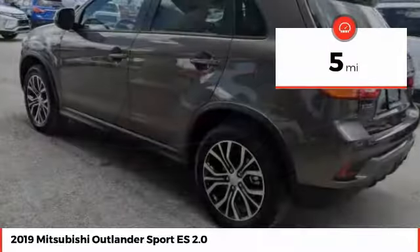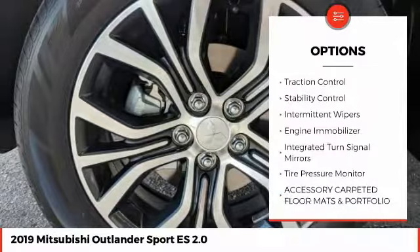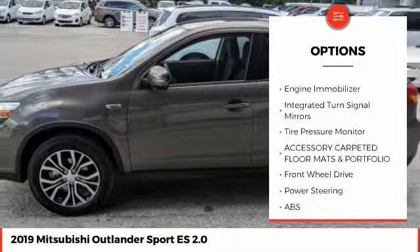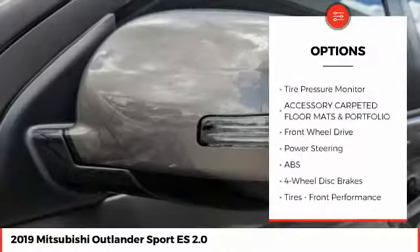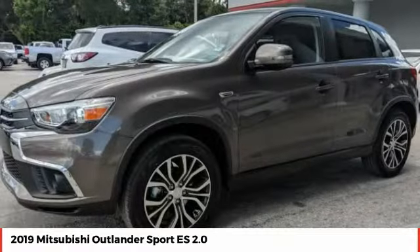Here are some of this vehicle's great options: heated mirrors, aluminum wheels, rear spoiler, brake assist, traction control, stability control, intermittent wipers, engine immobilizer, integrated turn signal mirrors, and tire pressure monitor.